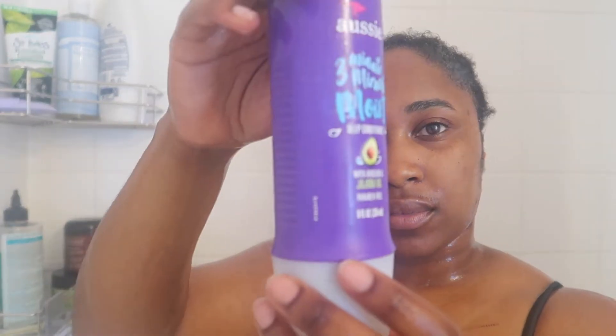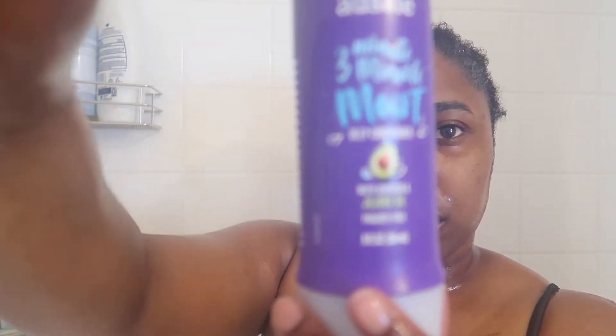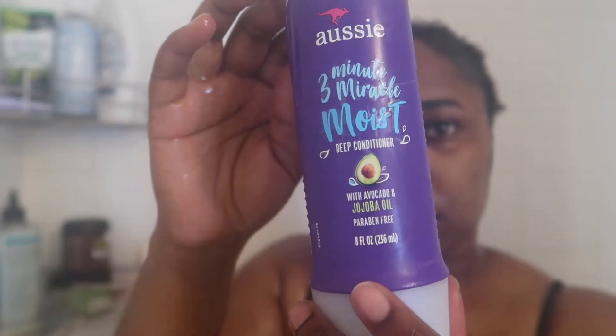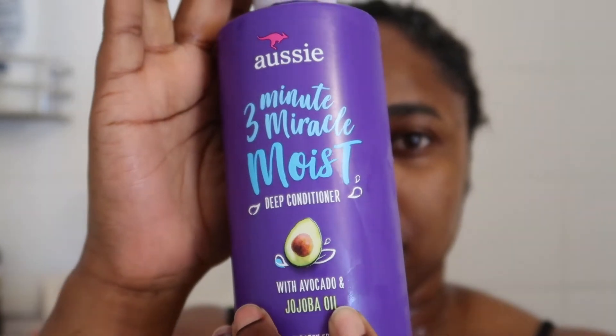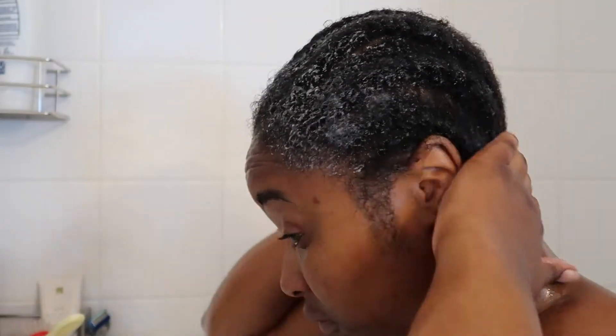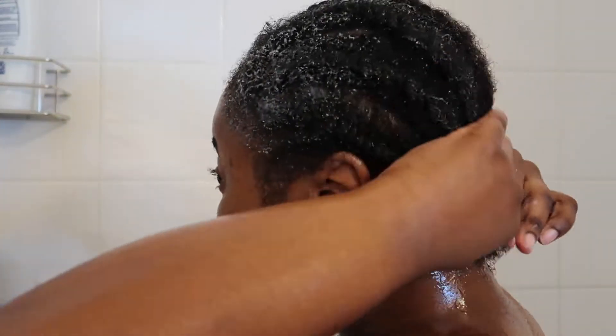Now going in with my holy grail, my staple — the Aussie Three Minute Miracle Moist Deep Conditioner. This product is so amazing. I abuse every bottle until the last drop is gone, and best believe I always have a backup. It basically transforms your dry hair into silky strands in three minutes, so it's excellent for detangling. Y'all, look at the curls already!